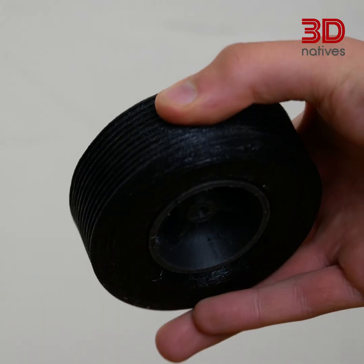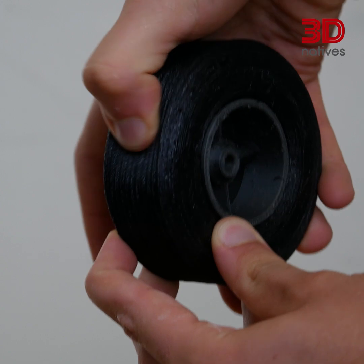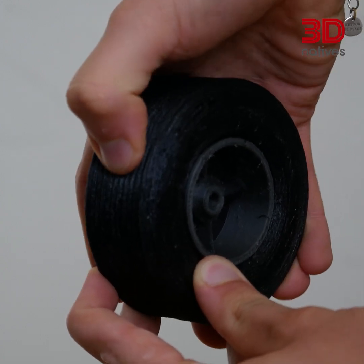Thermoplastic polyurethane or TPU is a flexible material known for its high elasticity and durability. It has a rubber-like feel and can be used for a variety of applications requiring flexibility and shock absorption.